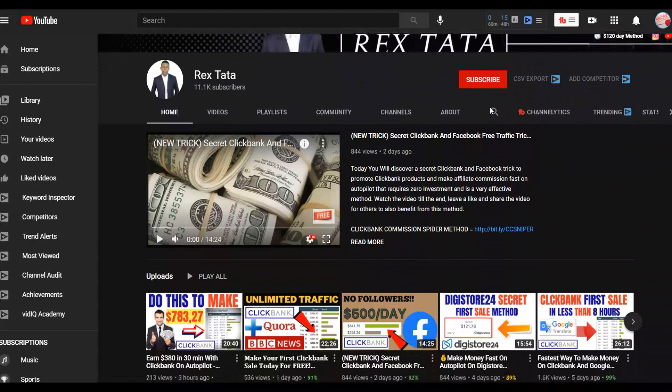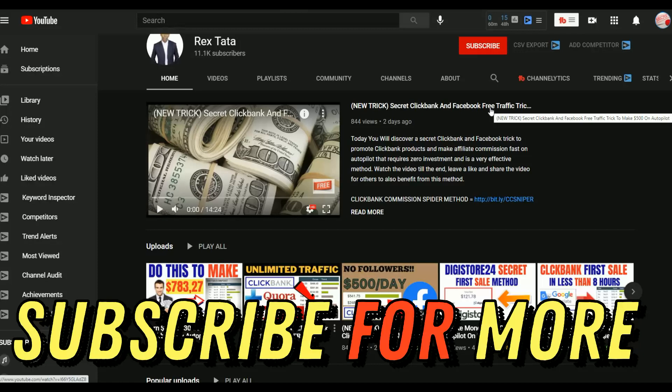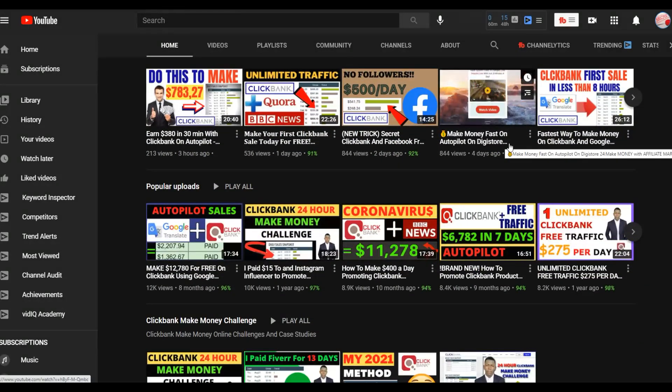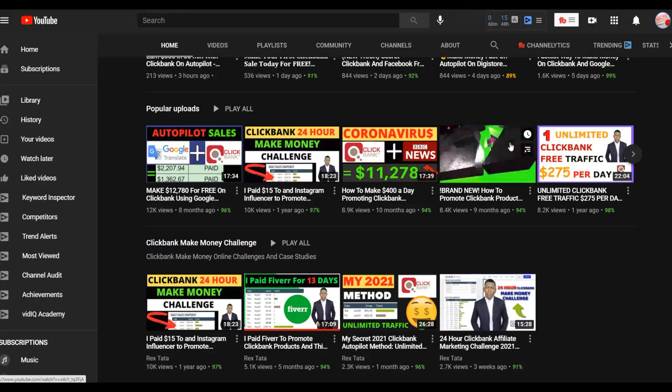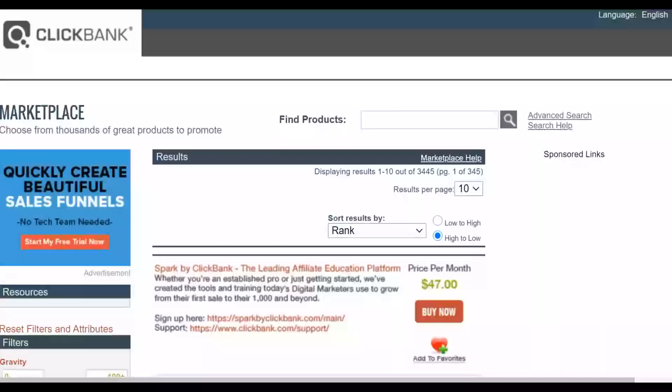I post new videos on how to make money on ClickBank and general make money online methods, as well as how to make money on other affiliate networks. Most of the methods I share are 100% free, and I also share some paid methods including my personal methods I use to make money consistently online. Click the first link in the description to get my step-by-step method that many students are using to make their first $100 to $200+ using free and paid traffic.